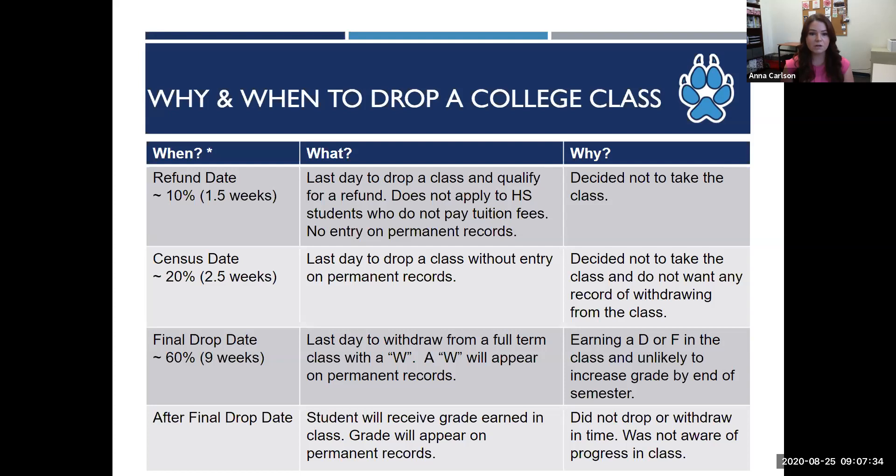The two most important dates to keep in mind are the drop without a W date and the drop with a W date. If a student drops a course by the drop without a W date, there will be no record of them ever attempting the course. If they drop by the drop with a W date, the transcript will reflect that the student attempted the course but withdrew from it — so there's no impact on their GPA, but it does impact their attempts and their progress. We get two attempts at a course, so if they withdraw, that counts as one of their attempts. Beyond these dates, students must take whatever grade they earn. If a concurrent or dual enrollment student wants to drop a class, they must contact the counseling department at the campus that works with their high school, and we would have to withdraw them on our end.